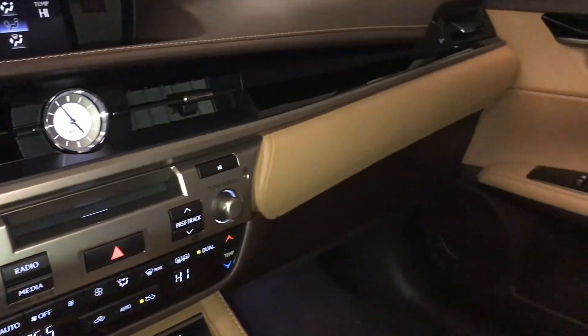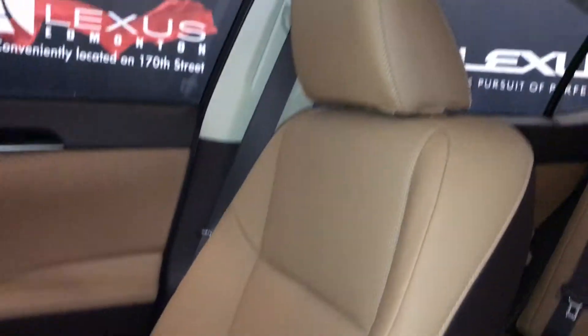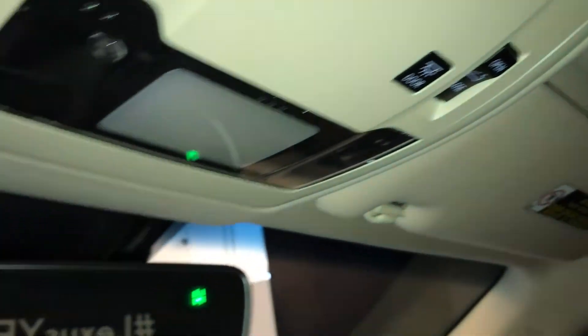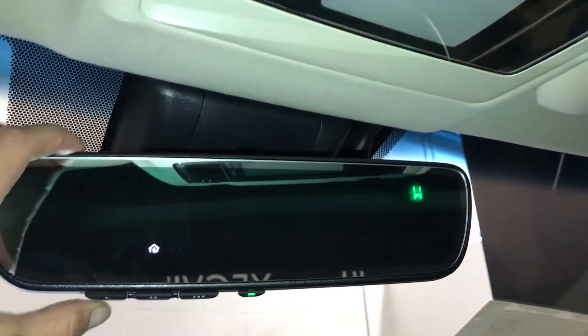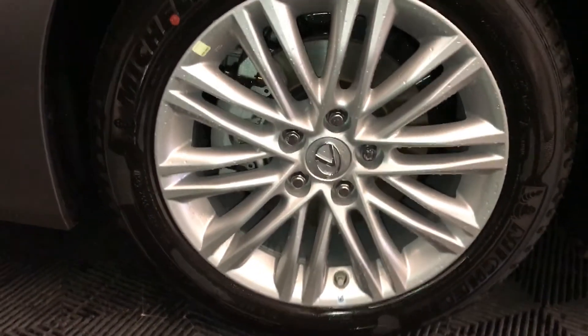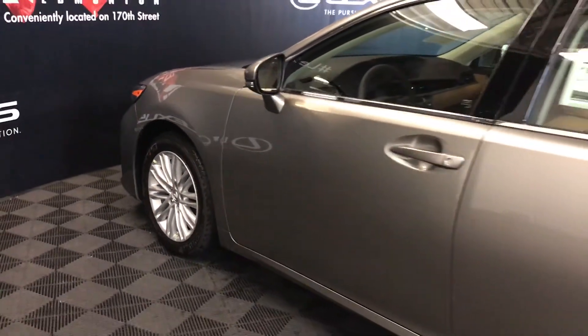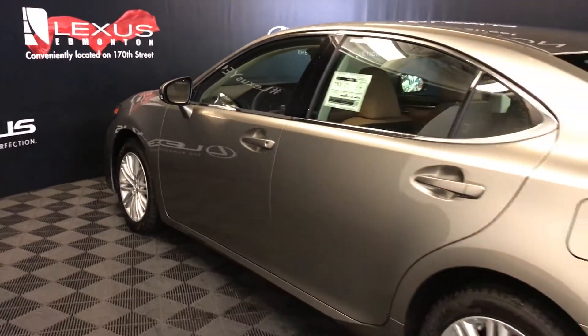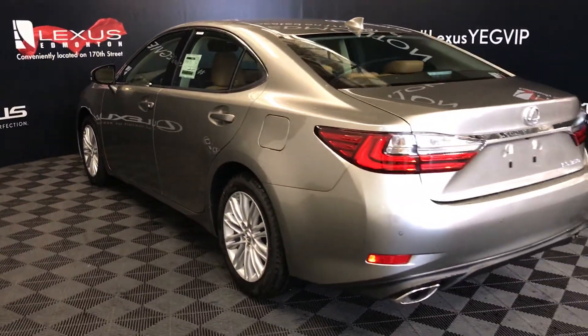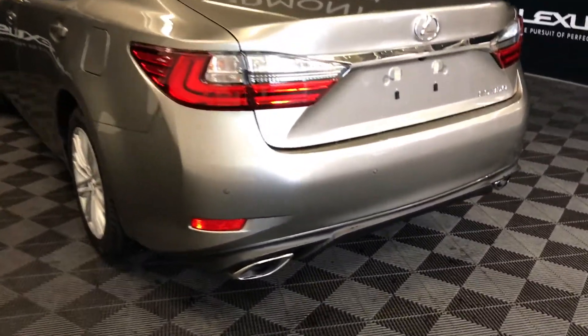Lockable glove compartment. Power tilt and sliding sunroof with a sunshade. Auto-dimming rearview mirror with compass and three integrated garage door openers. 17-inch alloy wheels with wheel locks. Keyless entry, smart access, key lock prevention, LED tail lights, backup sensors, and dual exhaust.